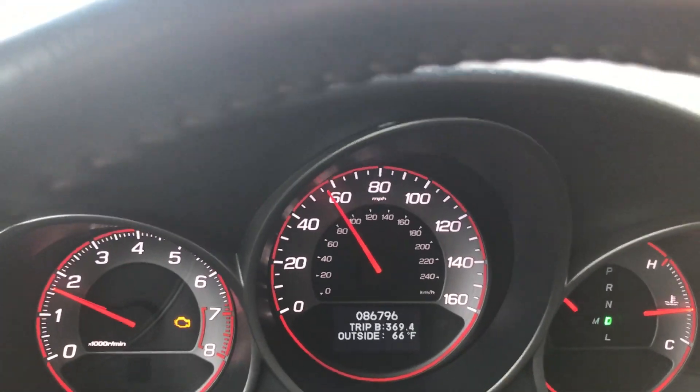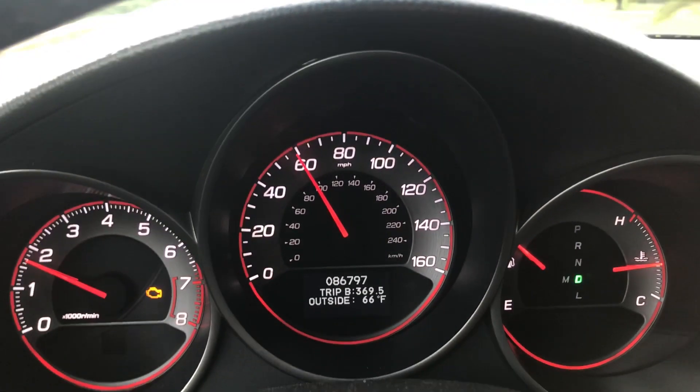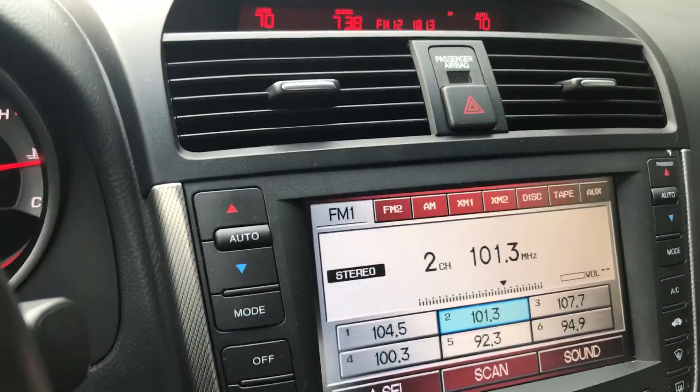Alright guys, you can see the check engine light is on there. I'm almost at 87,000 miles already on this car — I've put quite a bit on it.